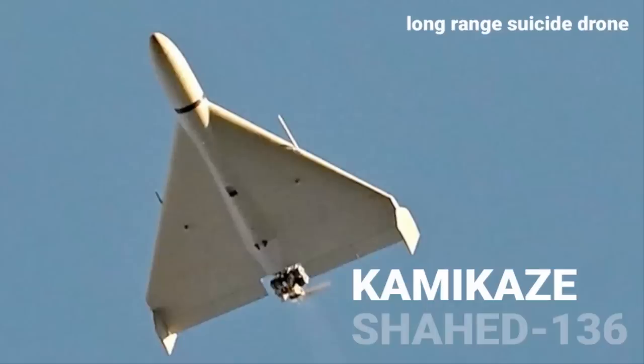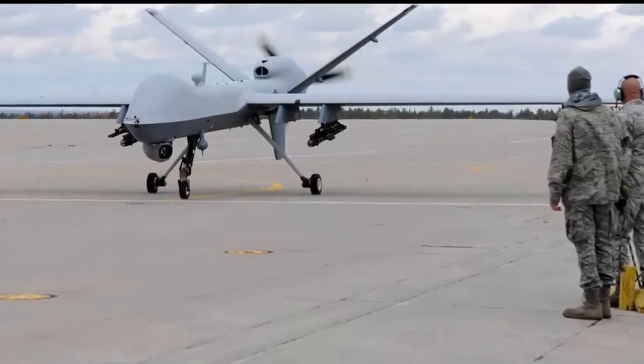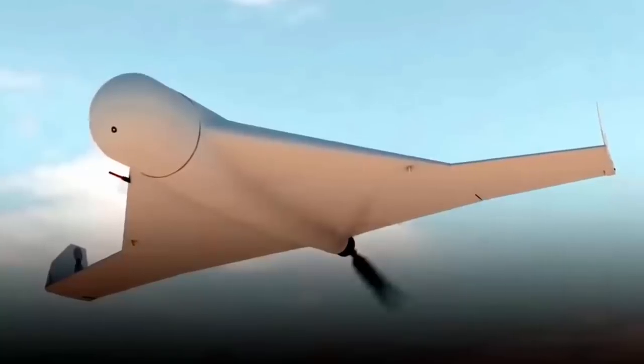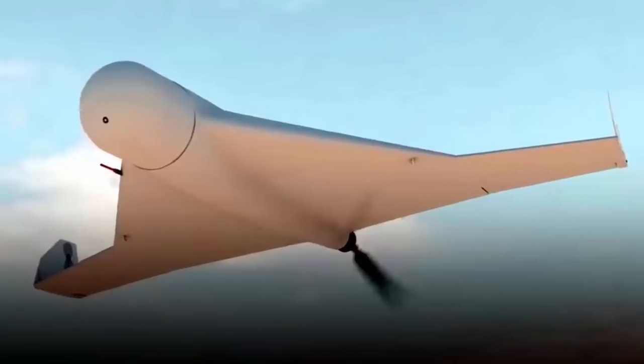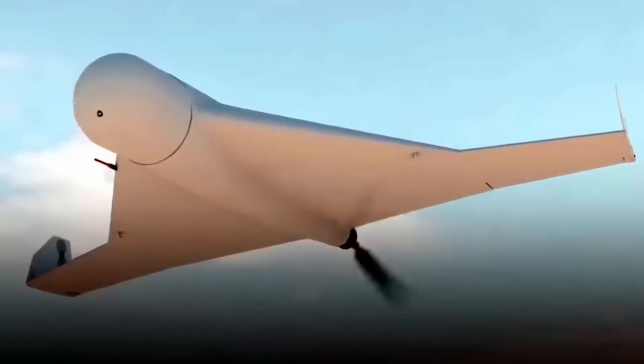After finishing their task, these drones can either come back or crash into an enemy target. Usually drones return to base after doing their task, but these can also go and crash into the enemy target. This is what makes them lethal. They do the task of a cruise missile or guided missile — they hover, gather intel, send it to the base, and once the task is over, crash into an enemy target.